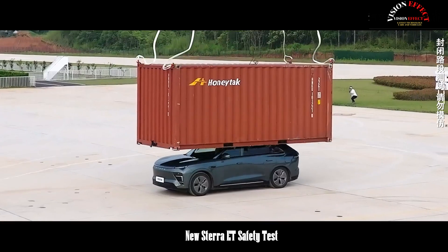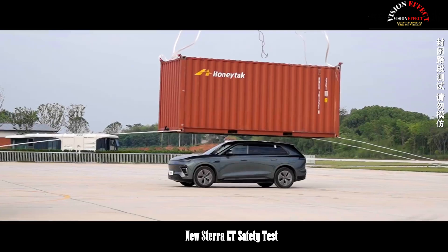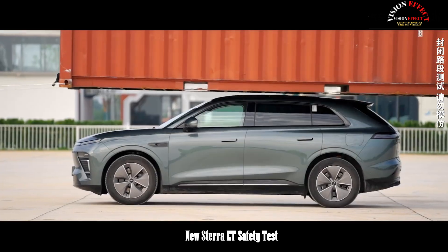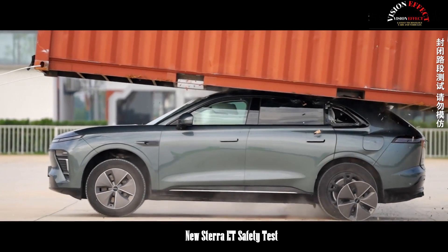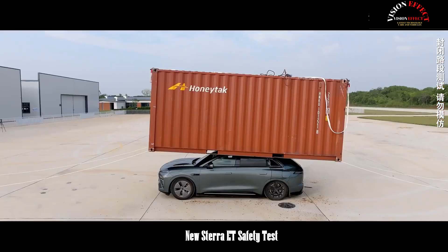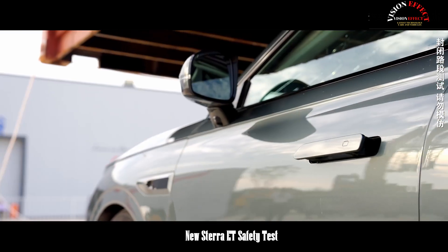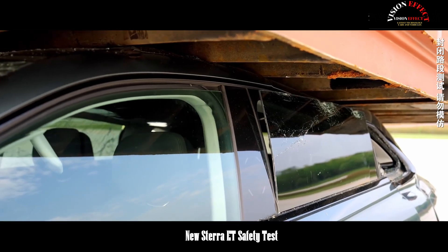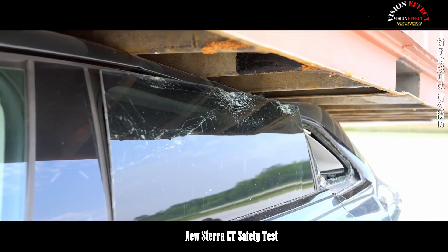The Stera ET's success in these rigorous tests stems from its advanced technology and sophisticated design. The body structure utilizes the space cage body 2.0 architecture, and 88% of the vehicle's components are made of high-strength steel and aluminum. Key components such as the A-B pillars, door rings, and chassis cross-members are manufactured from 1500 MPA hot-formed steel.